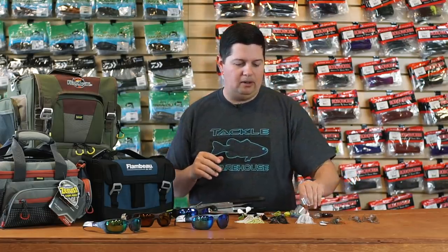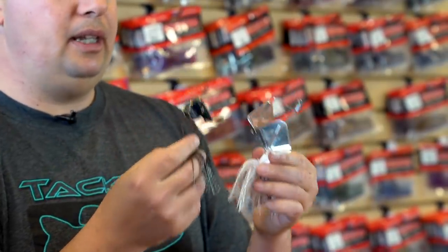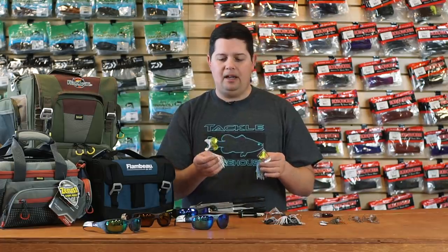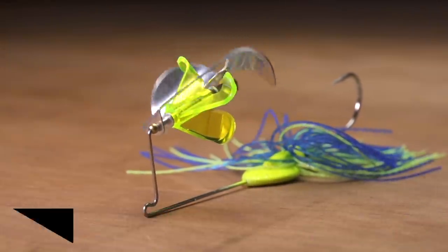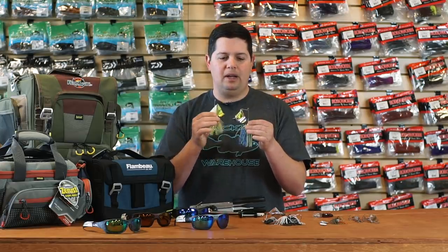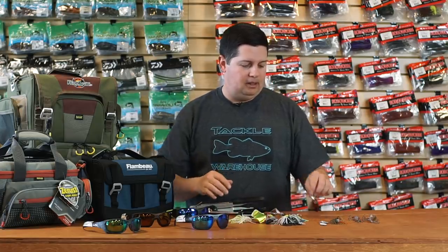Their whole buzz bait line is outstanding as well. We got their big double buzzer and a single buzzer with a clacker. One thing to point out is they have a really wide flat head design so these things get up and on plane real quick, and they've got that big Mustad 5/0 hook with heavy gauge wire — 0.048 or 0.045 — so heavy duty, you're not going to bend these out even with large fish. They also have a double blade version and a blade-in-a-blade: a traditional metal delta buzz blade with a four-bladed plastic buzz blade in the middle, giving you a completely unique sound and action. When everyone else is going down the bank with a standard buzz bait, throw something different.